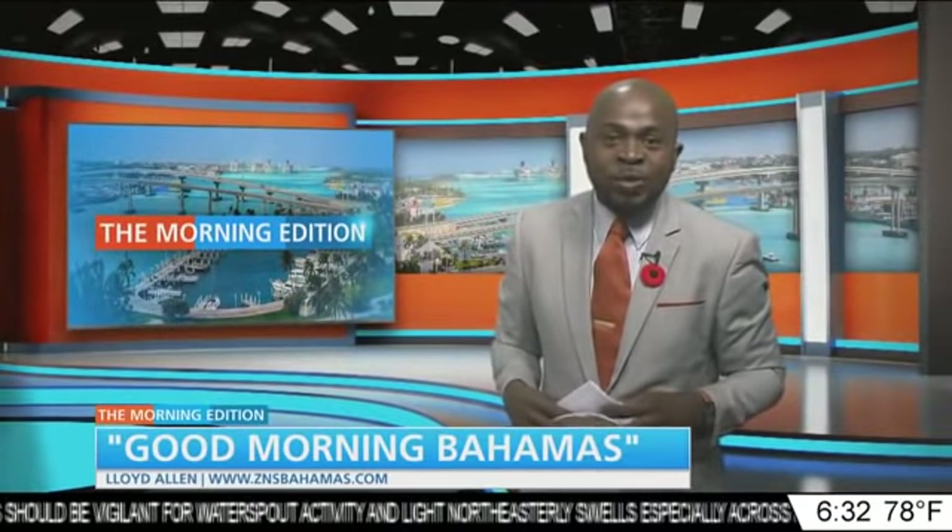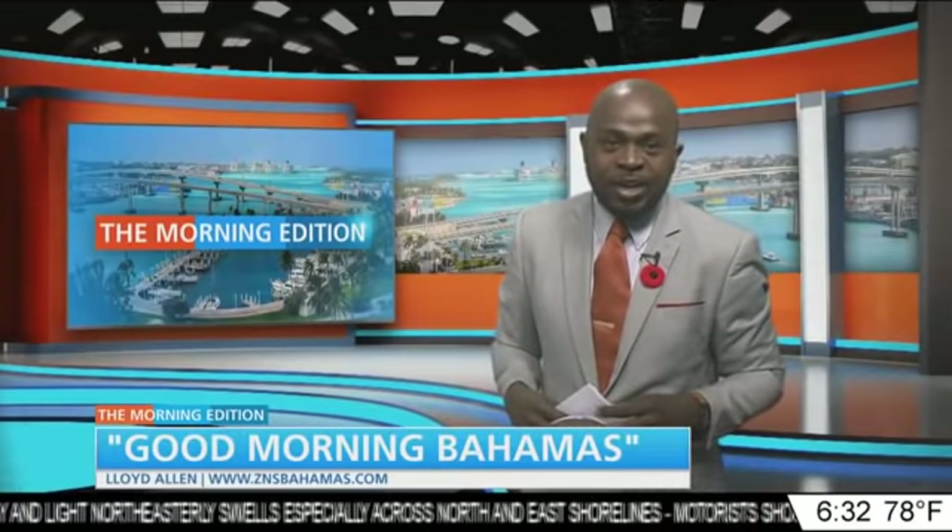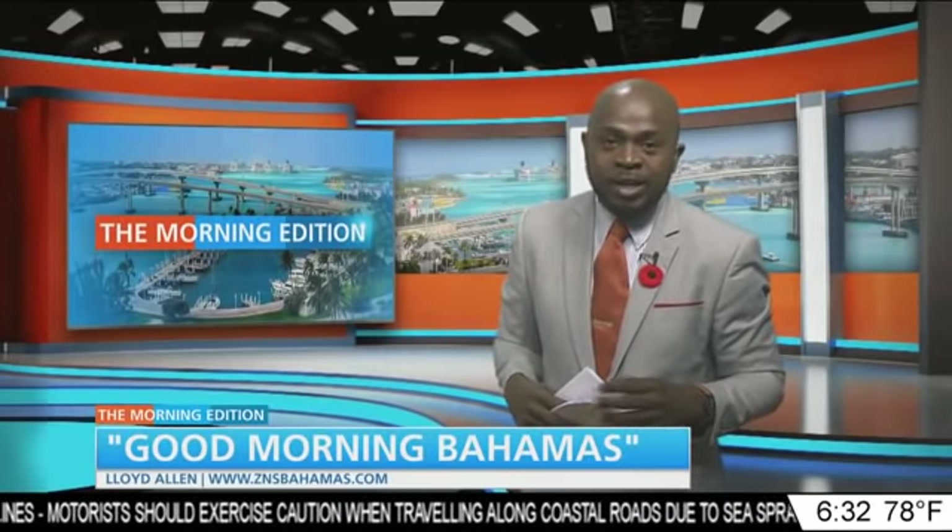Good morning, it's hump Wednesday. You're watching the Morning Edition — it's great to have you with us. I'm Lloyd Allen. We've got an exciting lineup for you as you prepare to get your day started. To kick things off, let's begin with Kelsey Johnson, who's on the streets with your first look at traffic.